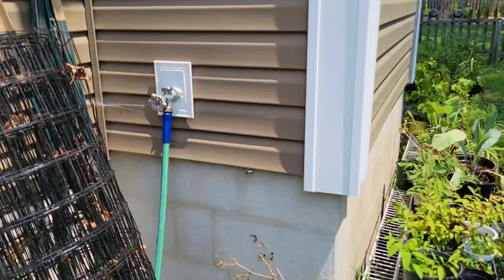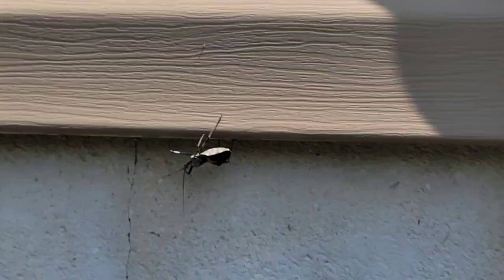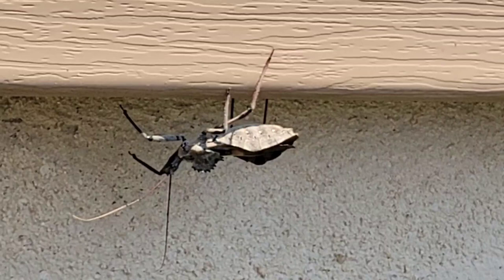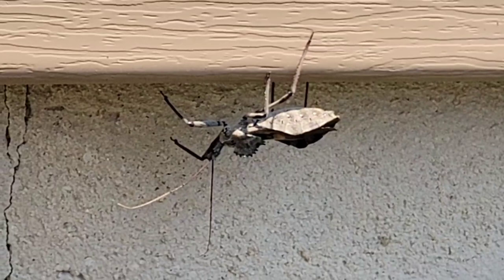It's a super late prickly pear cactus flower! Garden friends, this is a new bug for me — I've never seen him before. He's absolutely huge, right by my outdoor spigot. He's massive. I'm actually a little nervous about getting too much closer because I don't want to startle him. I'm really close and I don't want him flying at me!